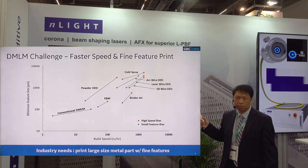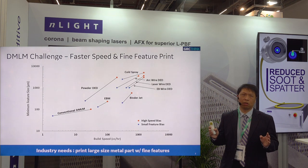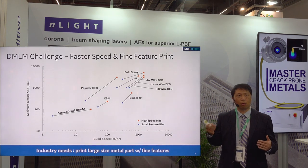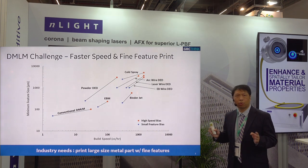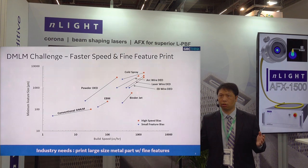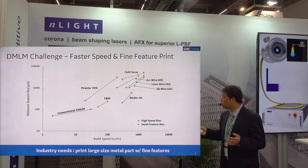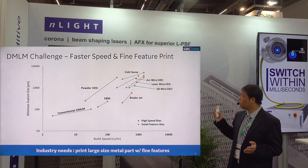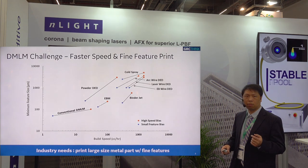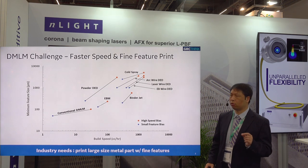The traditional powder bed fusion process, or what people call the DMLM process, usually has very good fine resolution — probably the best resolution among different modalities. It can go from about 30 to 40 microns up to 100 microns for fine feature printing. However, the printing speed so far is still considered slow. For some high-end, low-volume applications people think it's fine, but for mass production like the automobile industry, it's too slow. People also think about other modalities for faster printing — for example, e-beam, which can go faster but gives a rougher resolution with a bigger spot size, so you cannot print as fine a feature as powder bed fusion.